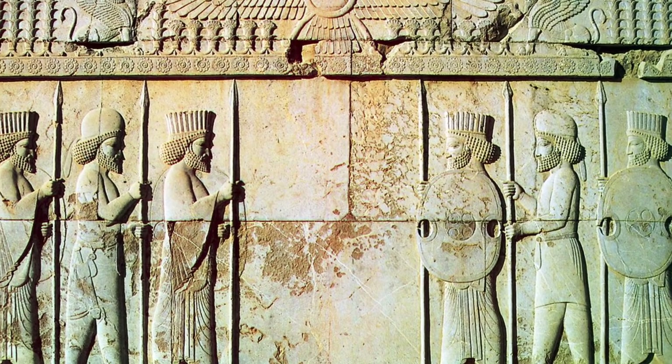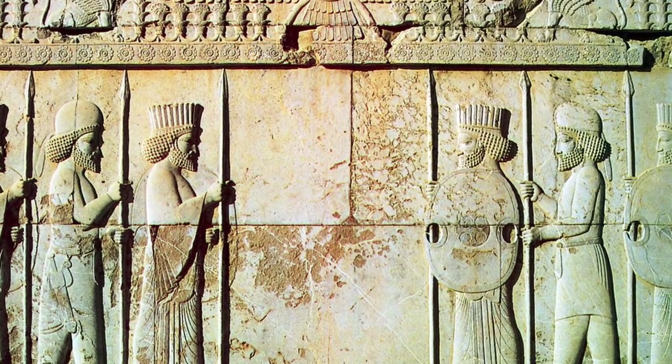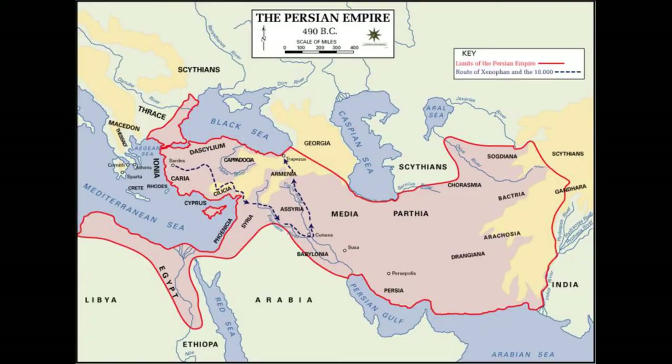But even then, if you compare the Persian empire and Greece on a map, a war between the two would seem like a mismatch. It was like David against Goliath, especially since Greece was divided into even smaller city-states. But history sometimes works in mysterious ways, as we'll see.